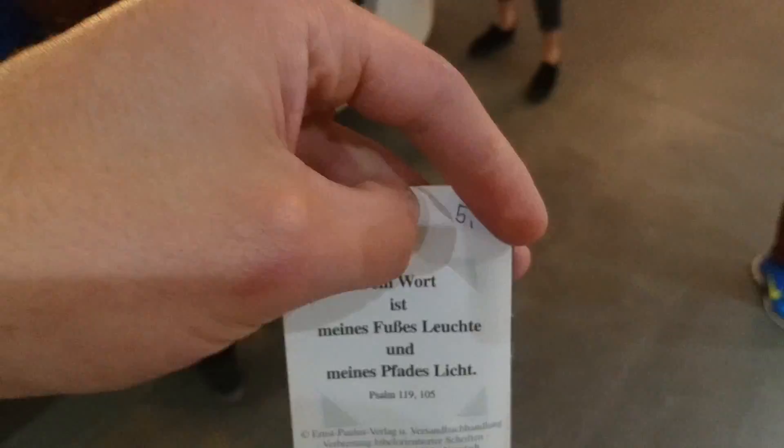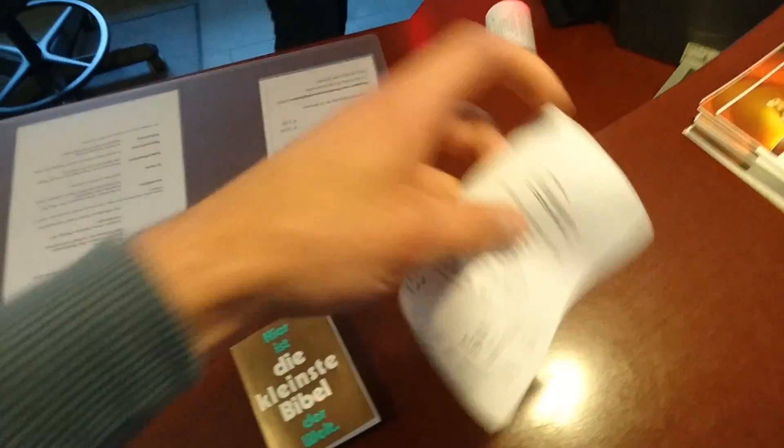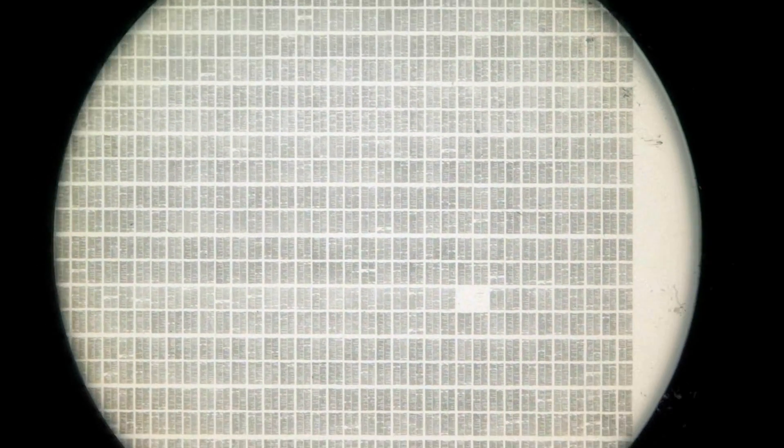It costs 5 euros. So first I will hover over the Bible a bit so you can see how it looks from a bit closer up under the microscope.